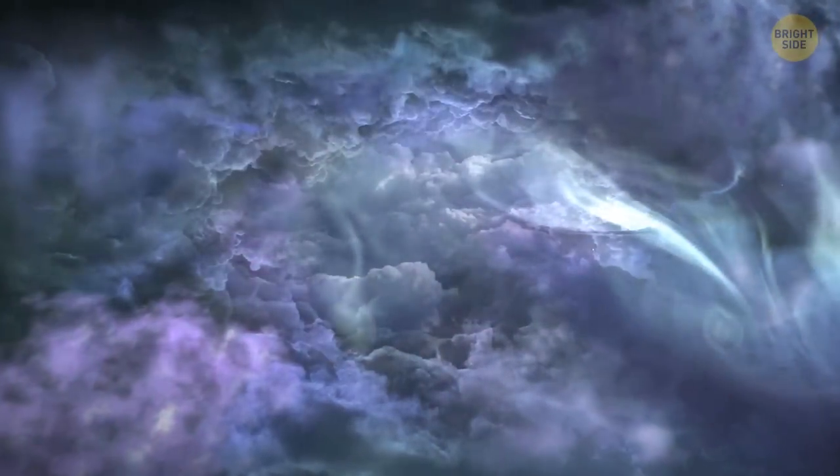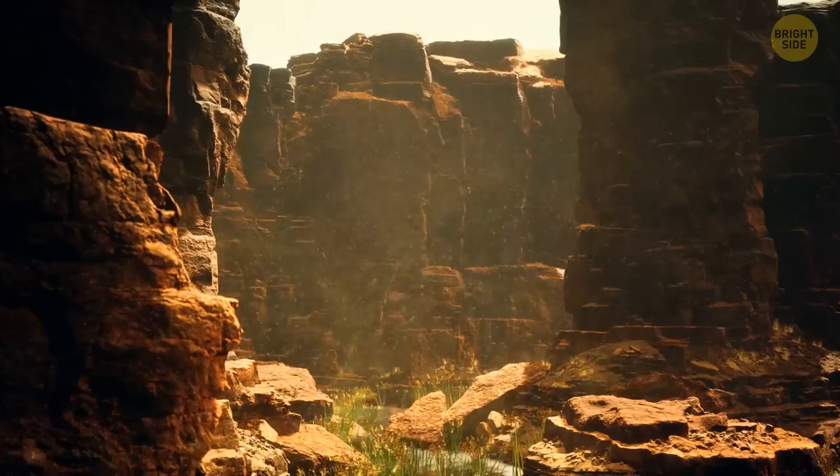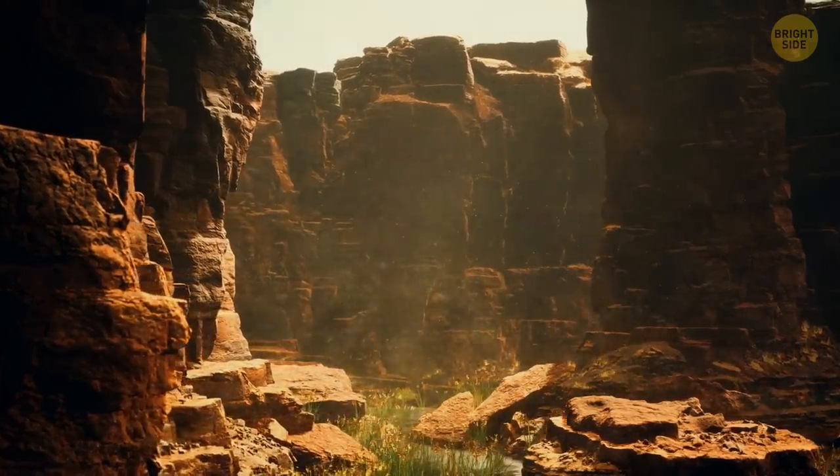Well, here's a mystery. You've surely heard of the Grand Canyon by now, but not of its most hidden secret. Let me explain.